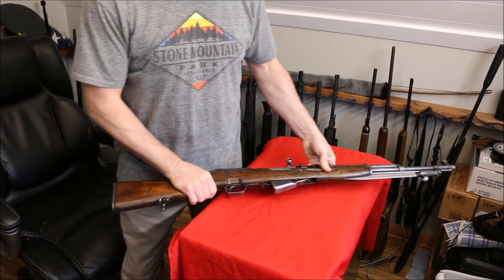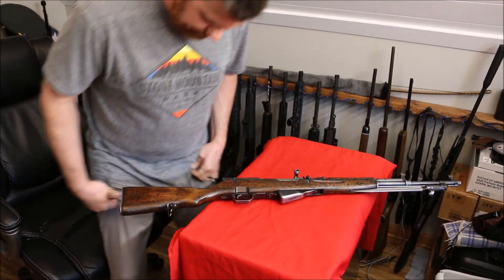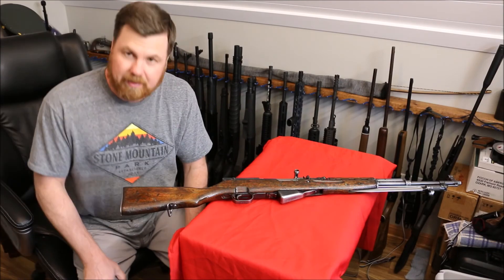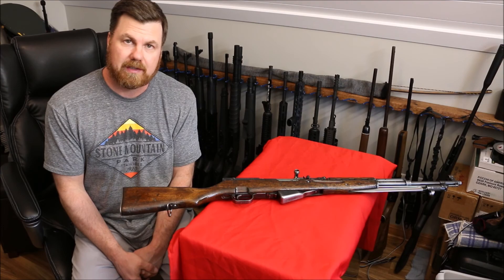Short one today, guys, but still kind of cool. I hope you enjoyed it. Thank you for watching Gunlocker 75, and we will see you in the next one.